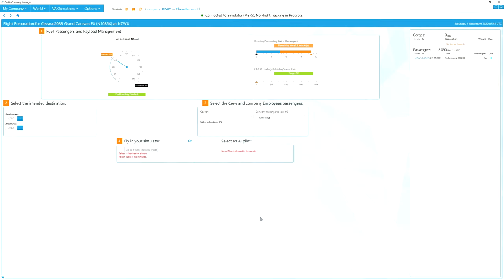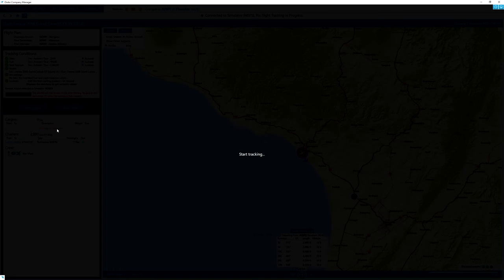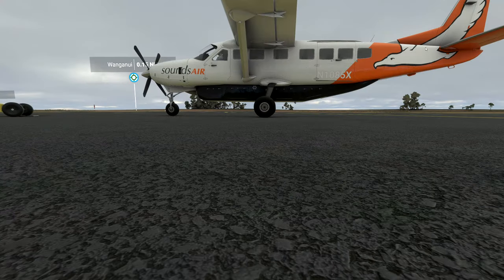It's Saturday in New Zealand and I've been working for some of the day testing out my honeycomb yoke, trying to get the sensitivity calibrated so I don't keep diving up and down like a porpoise. I think I've finally got it to a point where I'm feeling pretty comfortable. Let's put NZMS in here for Masterton - fuel loading has finished because there's no fuel to load, and we're just boarding the passengers. Everything's in the green, so we can go to the flight tracking page. All the green ticks are there - let's press start tracking and the flight is underway.